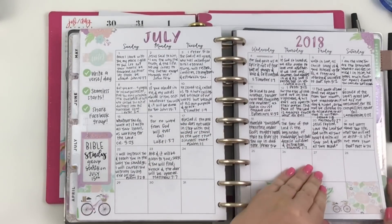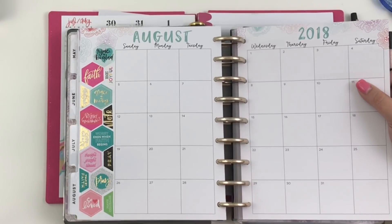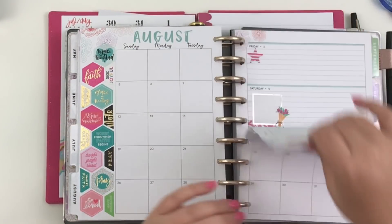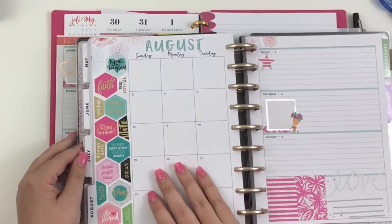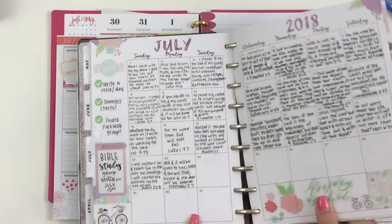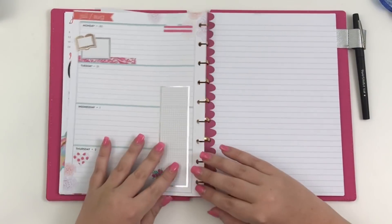Then I'm going to grab my faith planner. This one's going to be a little different because I need this side for my faith journaling. I also need this page — actually that's probably too much. I'll probably just fill in my verse of the day when I get back, so I'm going to put that back.